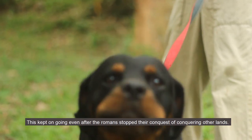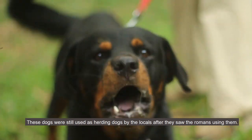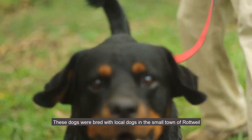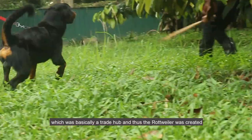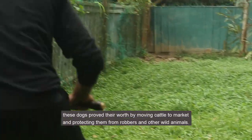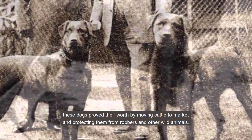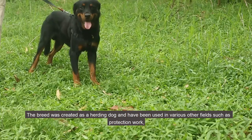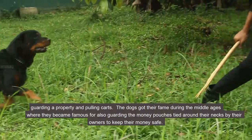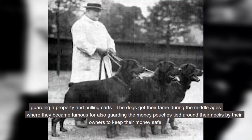This herding tradition continued even after the Romans stopped their conquest of other lands. These dogs were still used as herding dogs by the locals after they saw the Romans using them. They were bred with local dogs in the small town of Rottweil, which was basically a trade hub, and thus the Rottweiler was created. These dogs proved their worth by moving cattle to market and protecting them from robbers and wild animals. The breed was created as a herding dog and has been used in various other fields such as protection work, guarding property, and pulling carts. The dogs gained fame during the middle ages, also becoming known for guarding money pouches tied around their necks by their owners.